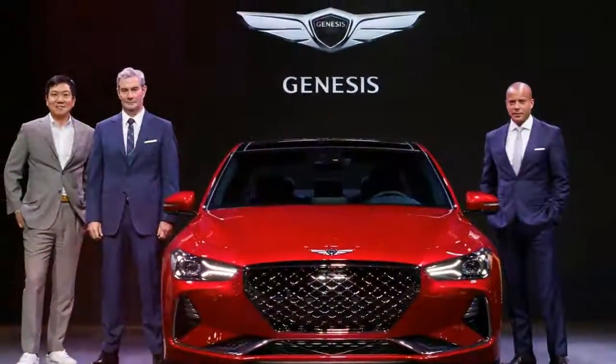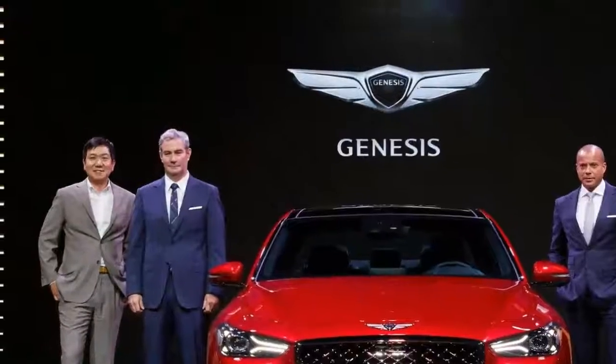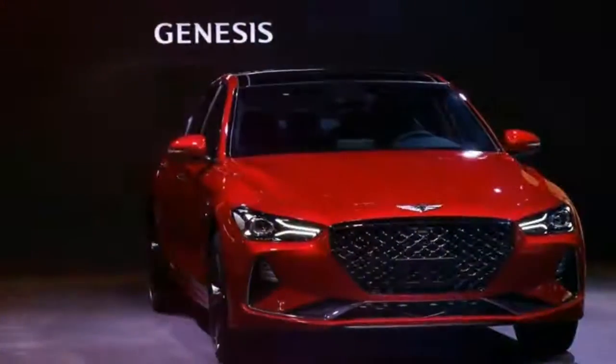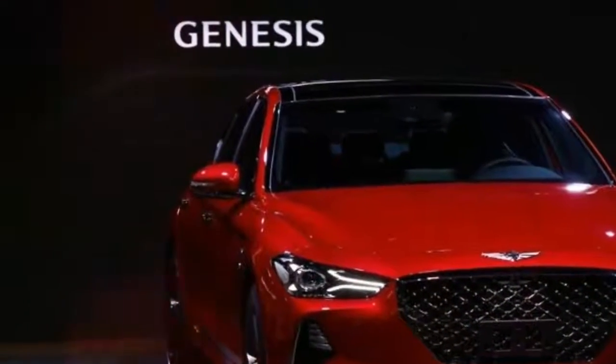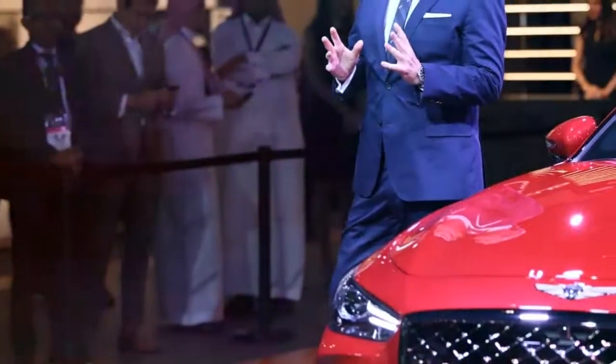Nothing much has changed compared to the G70 offered in other markets, apart from the fact that the 2.0-liter inline-four diesel, which makes 204 PS and 439 Nm of torque, won't be available in the Middle East.